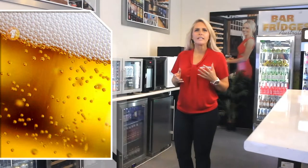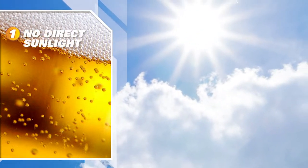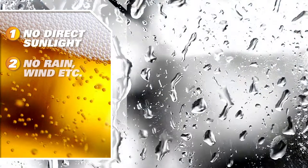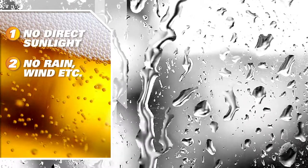Number one: the first thing to know is that no glass door fridge can handle sunlight, so design your area with that in mind. Number two: most cannot handle any weather — rain, wind, etc. So be sure to choose correctly if your unit will be exposed to the weather.